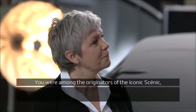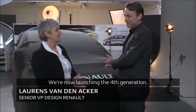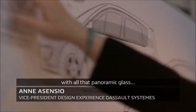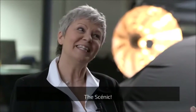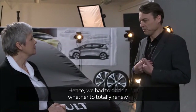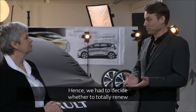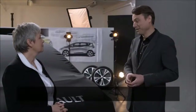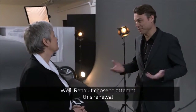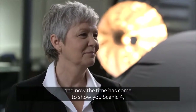Thank you for being here, because you were at the base of this iconic first generation — and now we are already at the fourth generation. It was a car for a modern family, an original vehicle that came out of the ordinary, which had never been done before, with such big glazed surfaces. The Scenic faces a lot of competition today, especially from crossovers. So it was the moment for us to decide: do we renovate completely, or do we stop and pass to the crossover? We chose to renovate, and it is a good moment to show the Scenic 4.